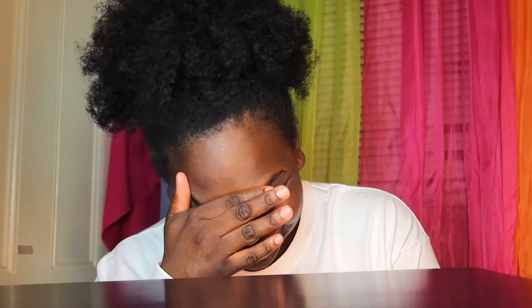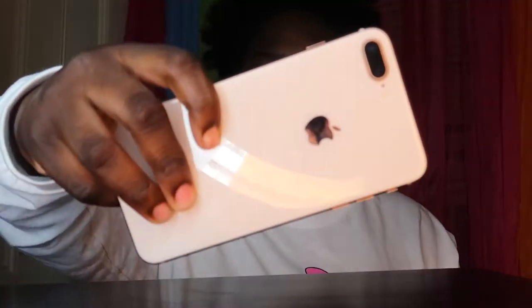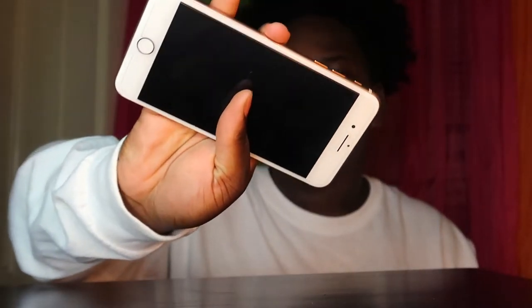In today's video, as you read by the title, I will be unboxing my new iPhone. So first let me just take the case off of this — before I had the 8 Plus. It's still brand new everything. I had this for two years now since 2018.